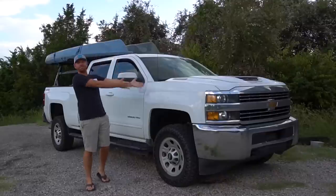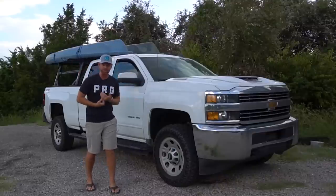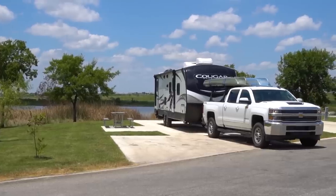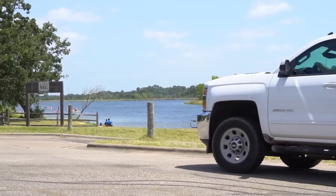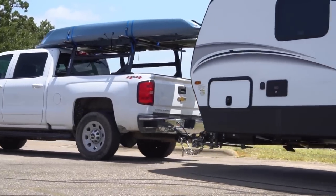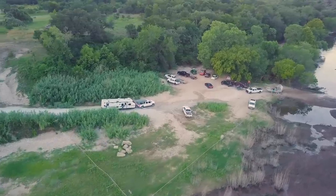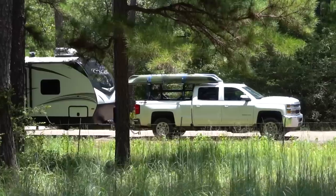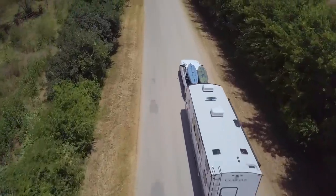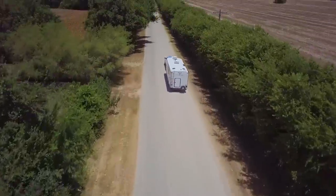One thing I had to get to handle this big new unit was a new truck. This is my new 2017 - new to me, not actually new - Chevy Silverado 2500 diesel. This thing is a beast, and it's also my first diesel. I've been learning a lot about it, mostly the hard way, but it has been pulling the Keystone Cougar with no trouble even though it weighs a lot more than my last unit.